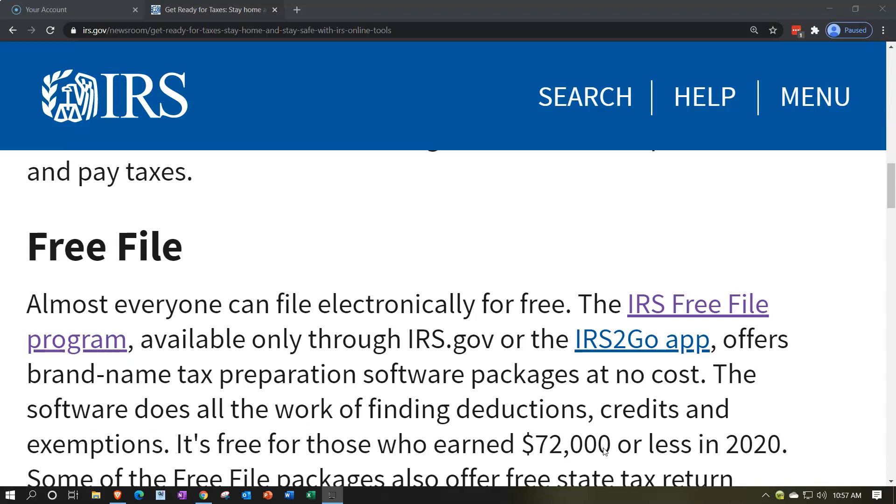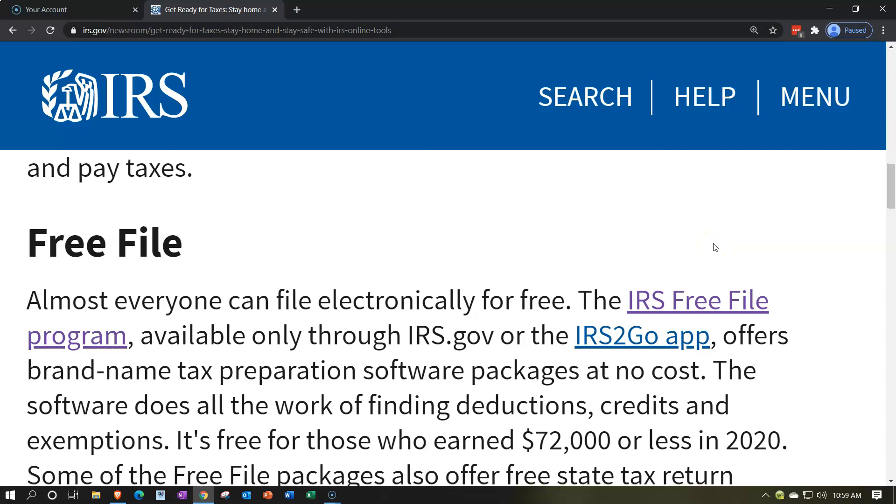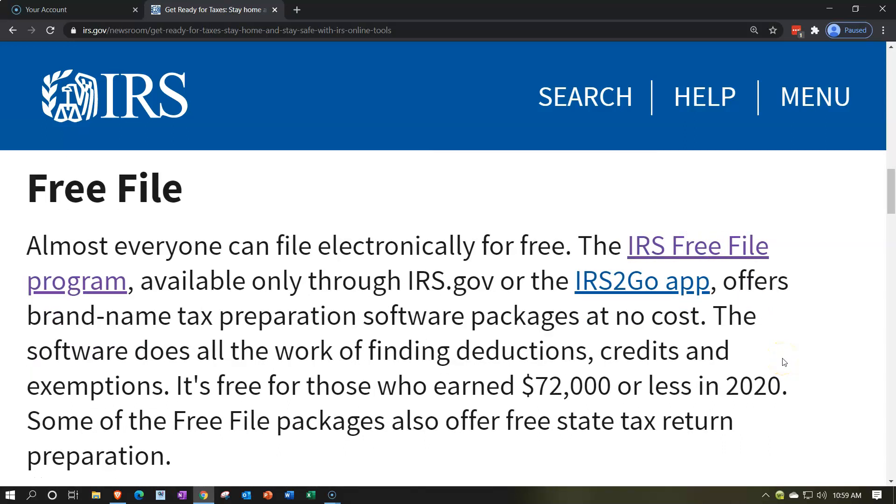Almost everyone can file electronically for free. The IRS Free File program, available only through irs.gov or the IRS2Go app, offers brand name tax preparation software at no cost. There's typically going to be an AGI limitation for the free software on irs.gov. After that point you can use the free fillable forms, but the free software is much easier because it guides you through an interview process, similar to proprietary software like TurboTax or H&R Block.